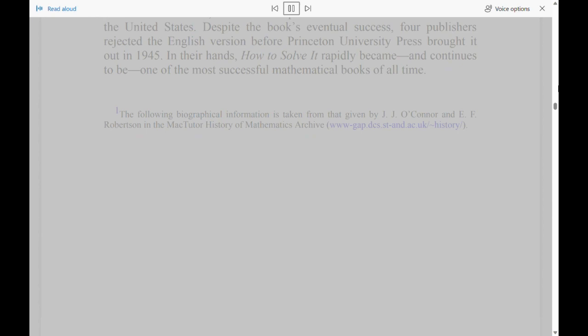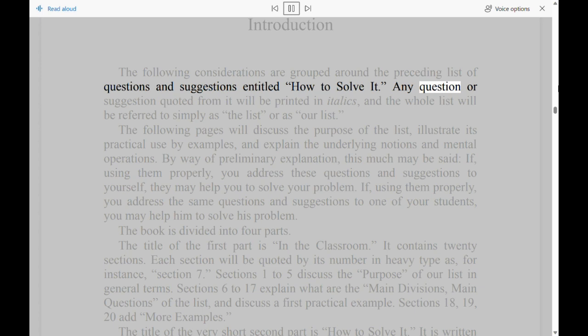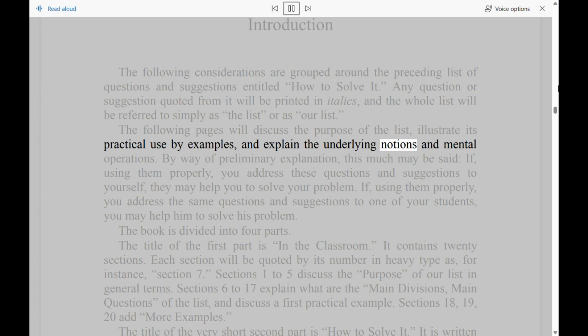Introduction. The following considerations are grouped around the preceding list of questions and suggestions entitled 'How to Solve It.' Any question or suggestion quoted from it will be printed in italics, and the whole list will be referred to simply as 'The List,' or as 'Our List.' The following pages will discuss the purpose of the list, illustrate its practical use by examples, and explain the underlying notions and mental operations.